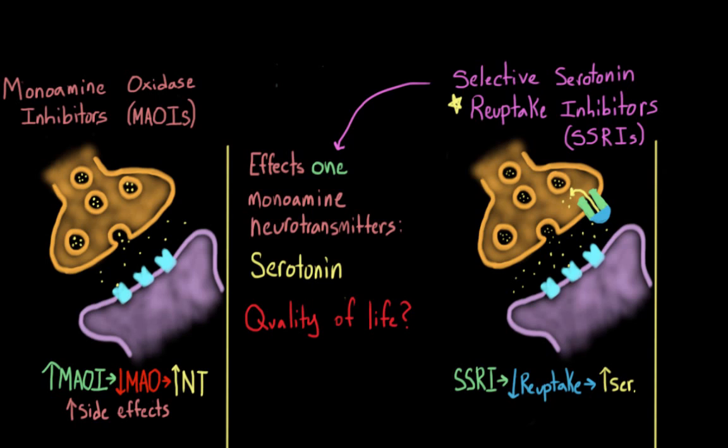There is one exception to that non-life-threatening clause: a condition called serotonin syndrome. This rarely occurs for people taking SSRIs on their own, but it can become a problem if SSRIs are combined with other substances that also increase serotonin.